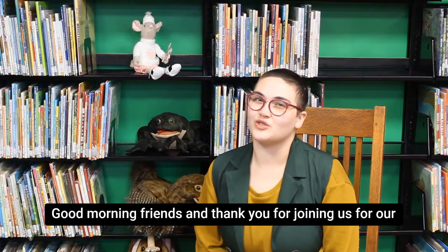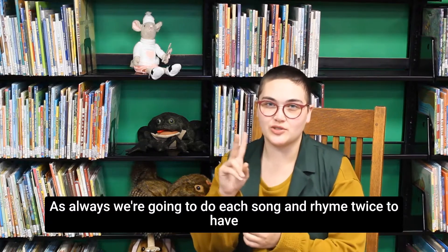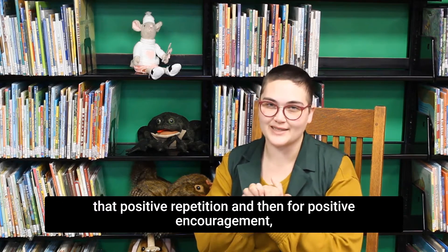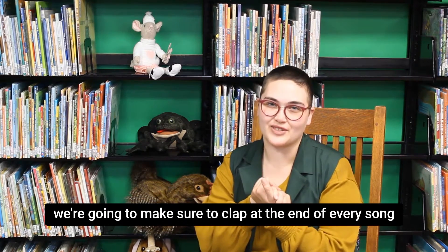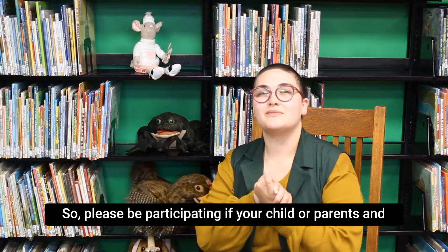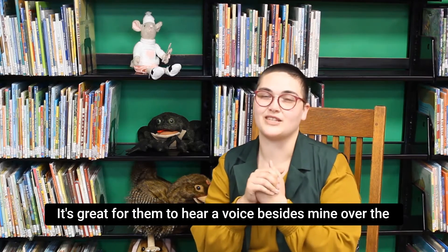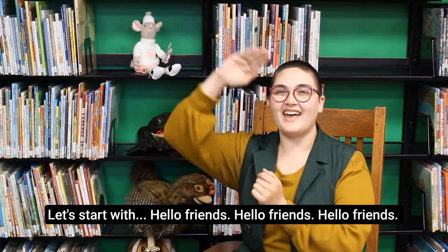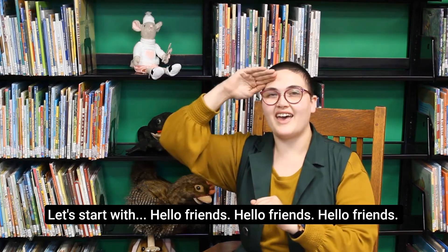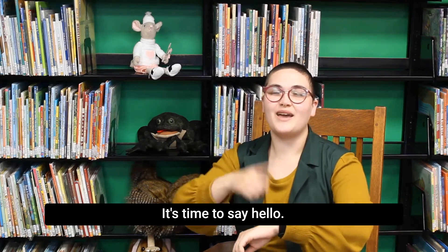Good morning, friends, and thank you for joining us for our littles story time. As always, we're going to do each song and rhyme twice to have that positive repetition, and for positive encouragement we're going to make sure we clap at the end of every song that we do together. Please be participating with your child — our parents and caregivers at home — it's great for them to hear a voice besides mine. Let's get started with our welcome song: Hello friends, hello friends, hello friends, it's time to say hello.